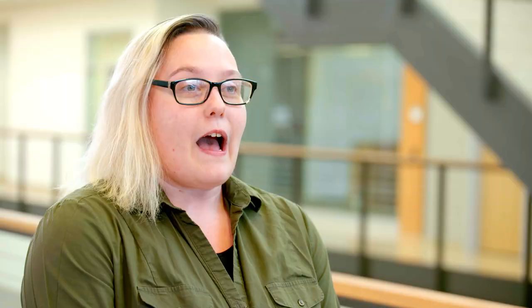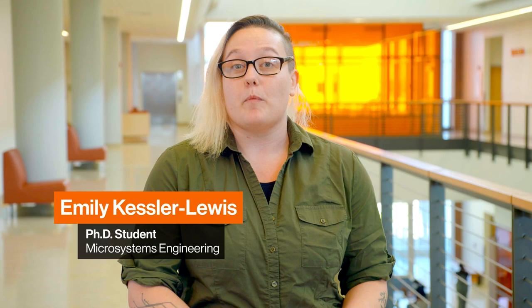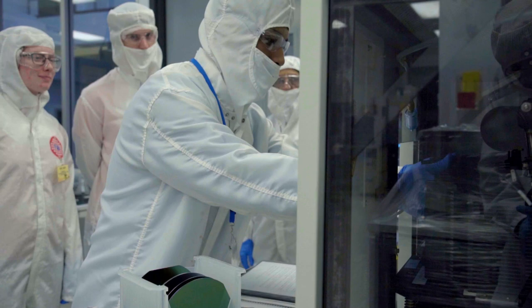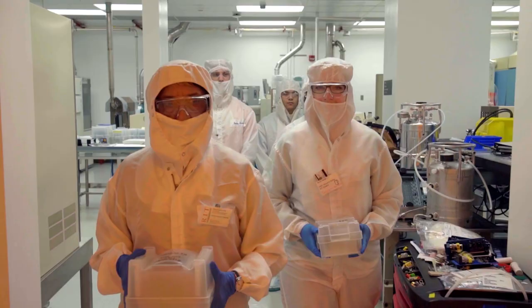I work in the RIT nanofab — a semiconductor manufacturing and fabrication laboratory. My entire project has been based on combining both solar energy harvesting and optical data communication for small satellites. The multidisciplinary and collaborative aspect of it is hugely important. Even though I'm an engineer at my core, I get to dip my feet into a lot of different places like pure sciences and sustainability and tie that all back together.